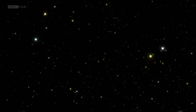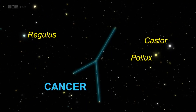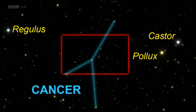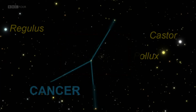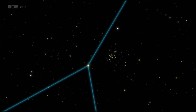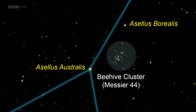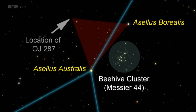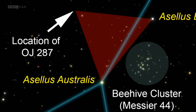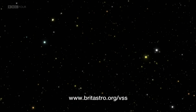If you're interested in joining the BAA survey, you'll find OJ287 in the constellation of Cancer. It's three and a half billion light years away and consequently rather faint. To find it, locate the two stars Asellus Australis and Asellus Borealis, just by the Beehive Cluster, Messier 44. Form an equilateral triangle pointing away from the Beehive Cluster and OJ287 is right at the tip. You'll find all the information on how to take part in the survey online.